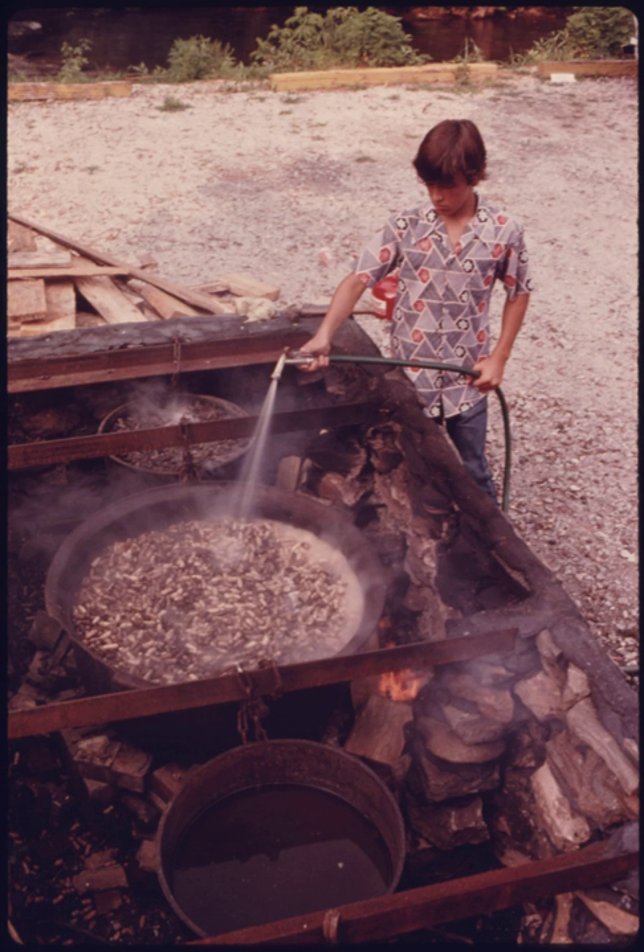Mirchi ka salan – a popular chili and peanut curry of Hyderabad, Telangana, India. Nutter Butter – a Nabisco brand peanut-shaped sandwich cookie with a peanut butter filling. Nutty Bars – a snack manufactured by McKee Foods under the brand title of Little Debbie. It consists of four wafers sandwiched together in a peanut butter mixture and covered in chocolate.